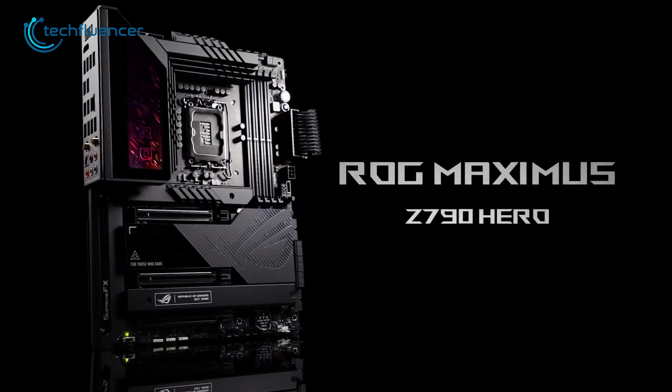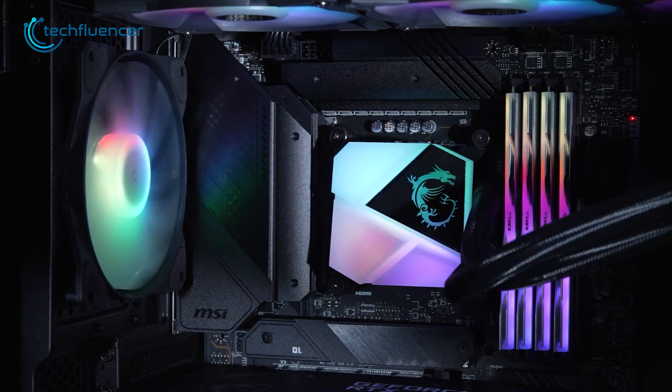So, that was all about the 7 best Z790 motherboards for the Core i7-13700K.